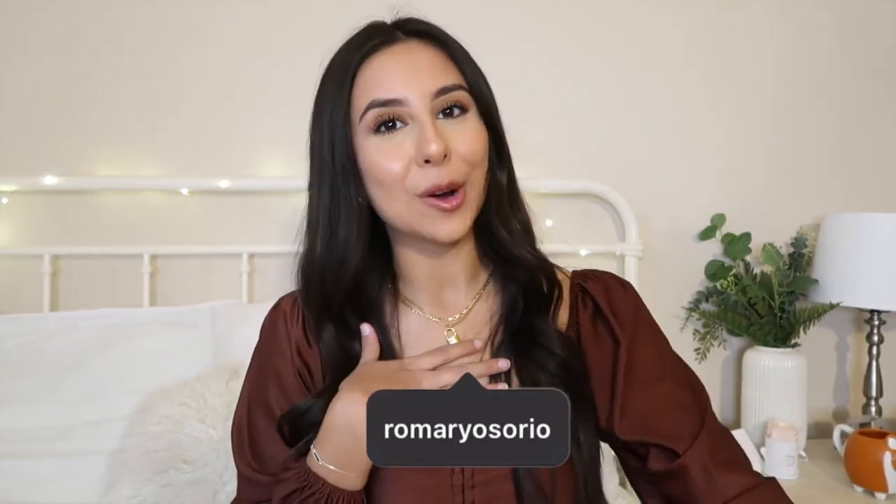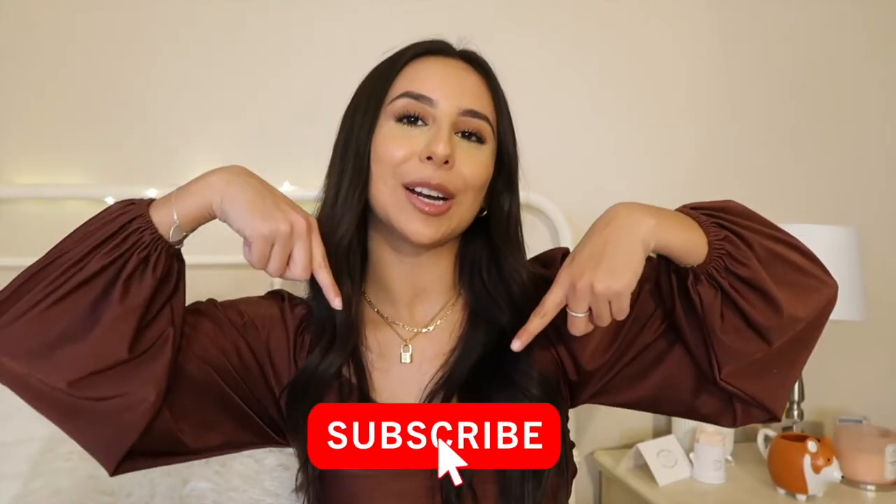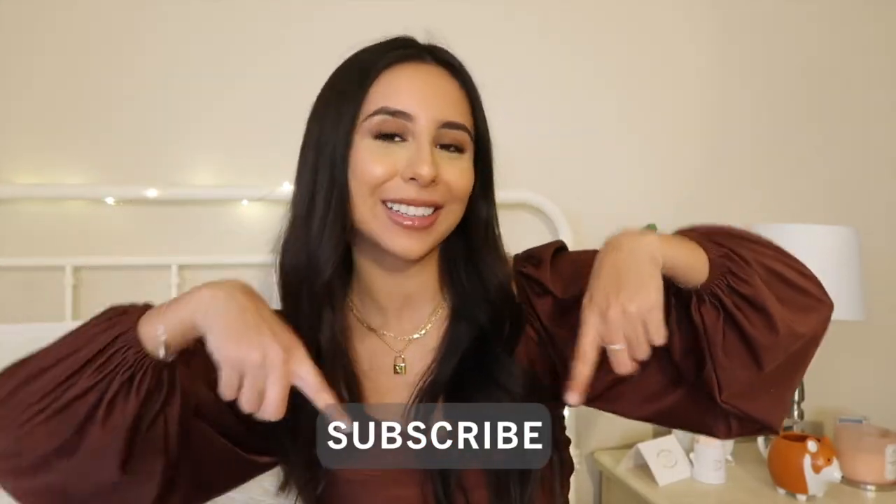Hey guys, welcome back to my channel! I'm Romary and I make lifestyle content here on YouTube. Please don't forget to subscribe down below to join the fam — I love you all so much and I wouldn't be able to do this without your support. Hit that post notification bell to stay updated whenever I post a new video.